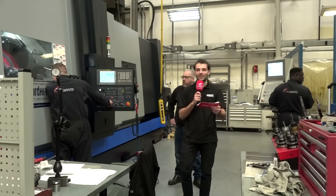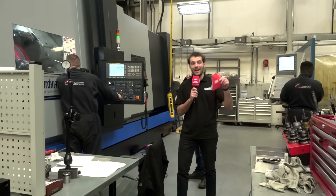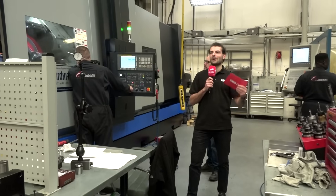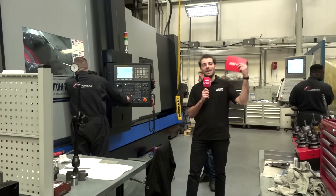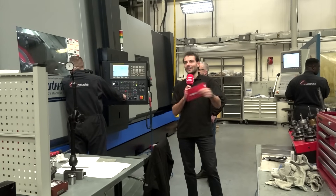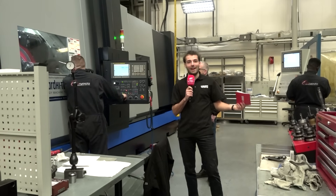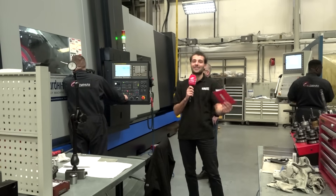Here at AM Hydraulics, they've got at least eight engineers who used to be apprentices — they were trained here and are now full engineers here. There's such an environment of knowledge sharing and mentorship that goes along with investment in people and investment in machines. We're now going to talk to Simrin and ask her what her experience has been as an apprentice here.